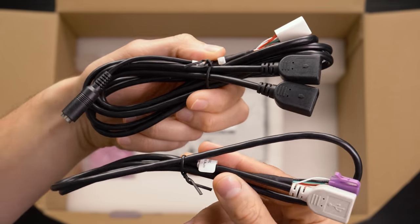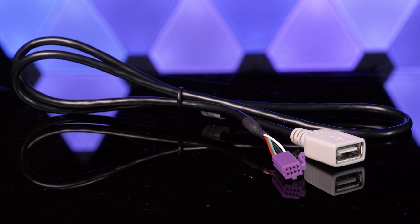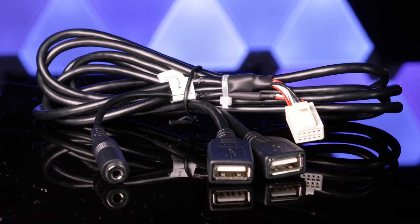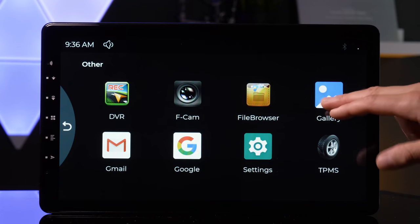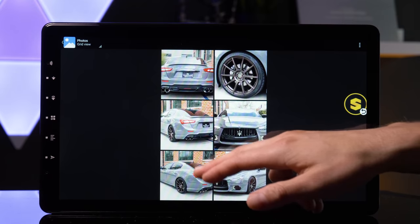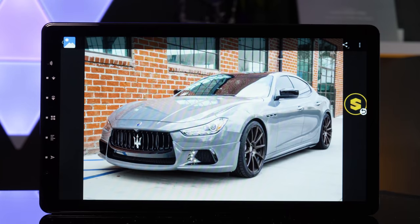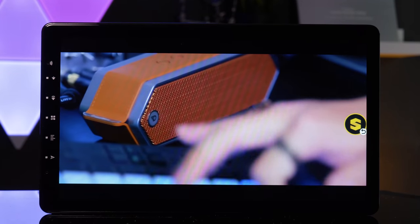This head unit has three USB inputs. The single USB is made specifically for Apple CarPlay and Android Auto. The other two are designed for music playback from a USB thumb drive to play back several kinds of audio and video files as well as JPEG images. Use the 64GB of internal storage to save files to the Decita. All three will charge your devices. Playback of HD video looks great on this display.